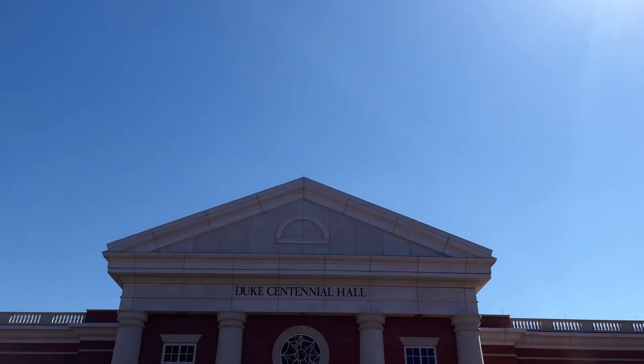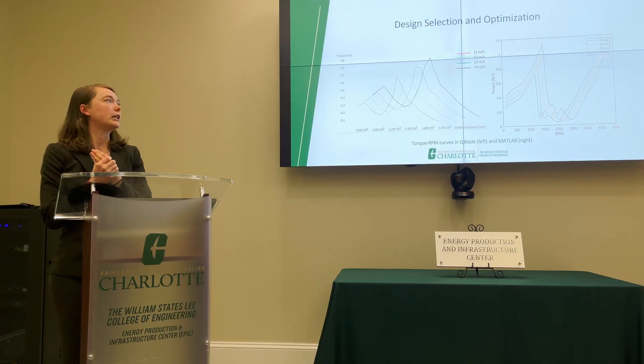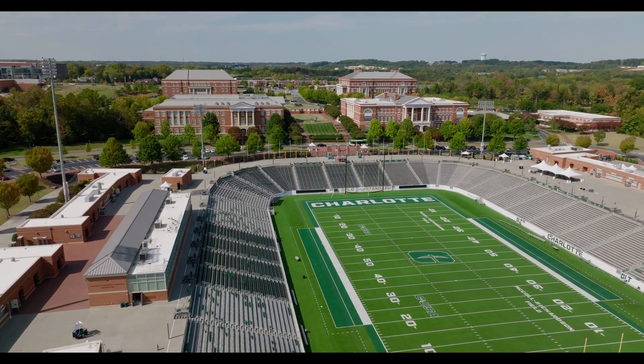Even though this was the university's first year in this competition format, the team scored high enough in phase one to be invited to attend a competition in Colorado and test the wind turbine as a learn-along team. We were able to build a solid foundation for next year's team to not only compete, but to win.